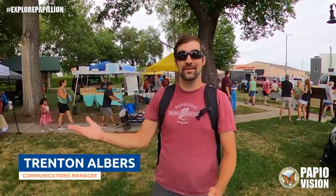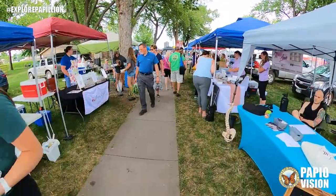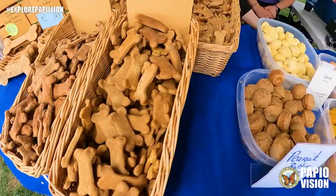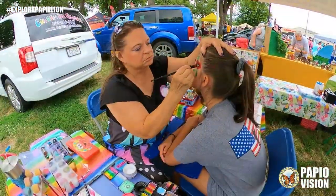Hi, I'm Trent Albers and this is Explore Papillion. Today we're checking out the Papillion Farmers Market. The Papillion Farmers Market happens every Wednesday evening throughout the summer in Papillion City Park. The market features fresh produce, locally made products, as well as hot food and cold treats from an array of area vendors.